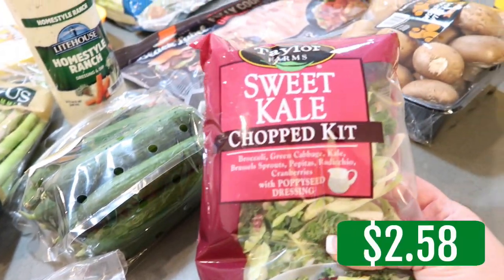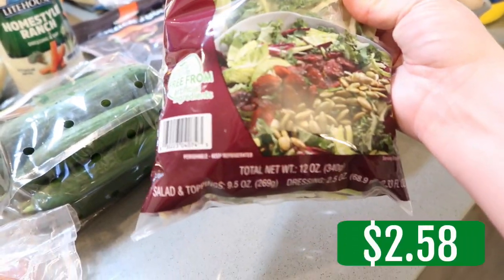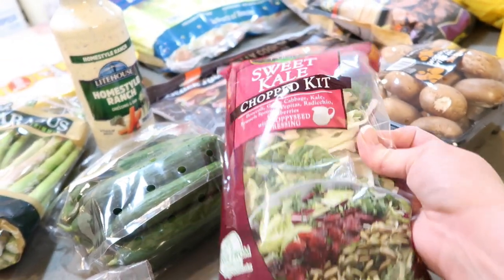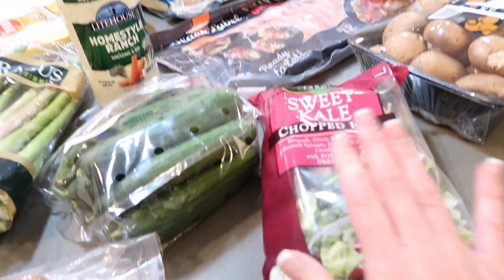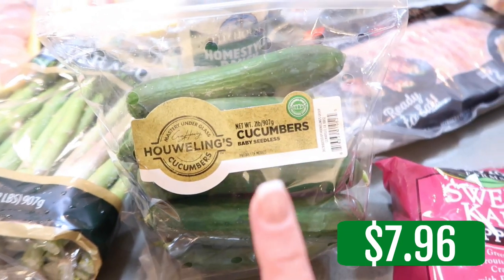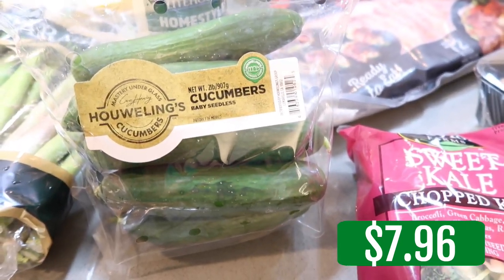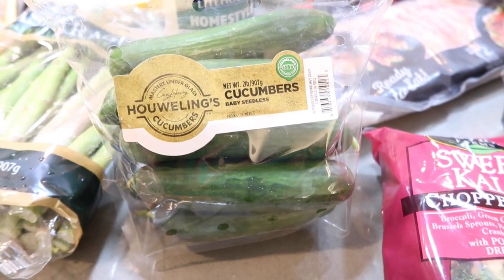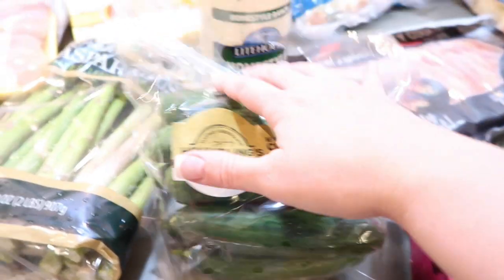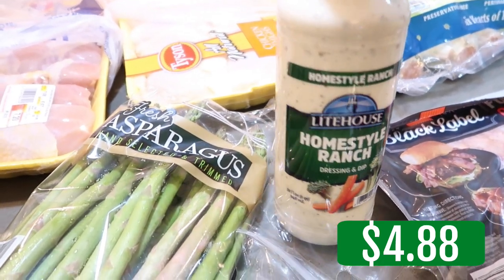I love that they have a very small kit — 9.5 ounces of the sweet kale chopped salad instead of the big bag. Thank you, Sam's Club! Oh my goodness, I'm in love with their mini cucumbers. I like them better than Costco's. Baby seedless — they're crispier. Yum.